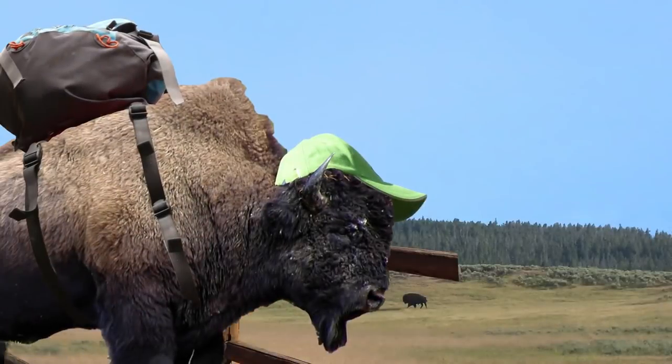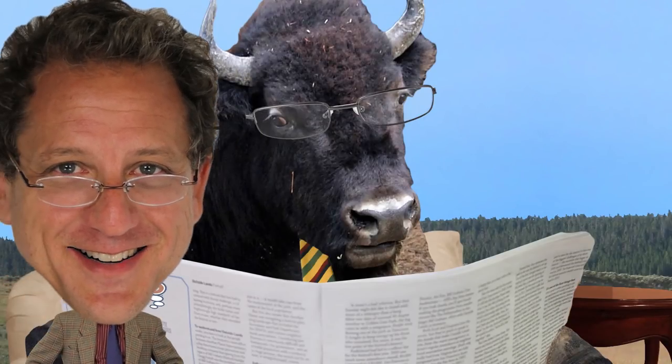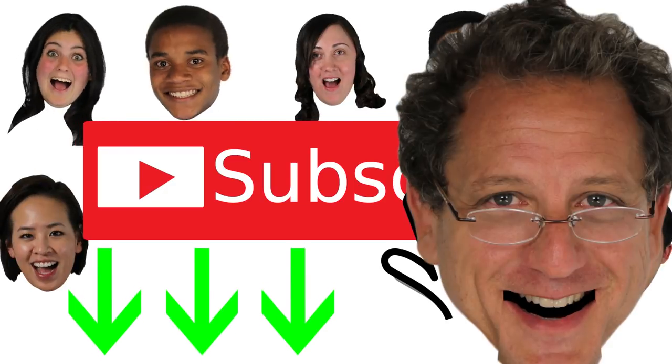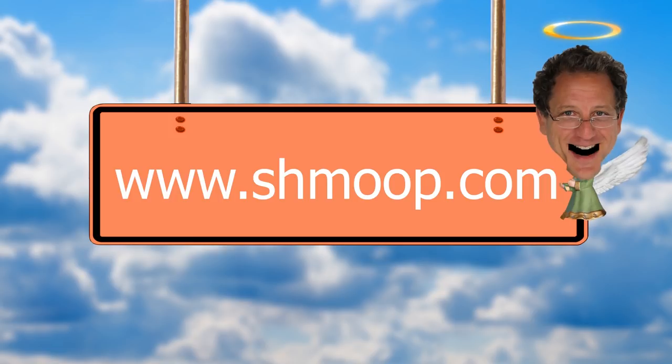What did the buffalo say to his son as he left for school? Bye, son. If you survived that joke, how about clicking the subscribe button below? And if you're looking for more, check out our website at www.shmoop.com.